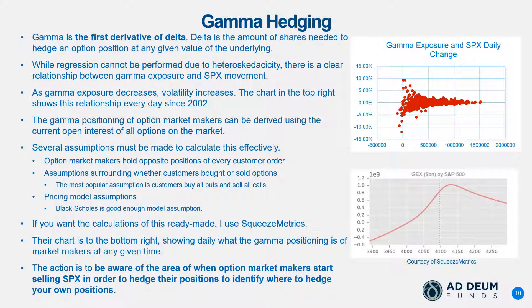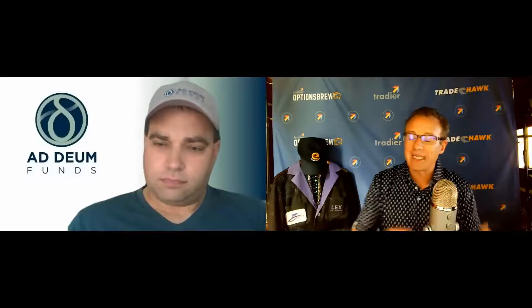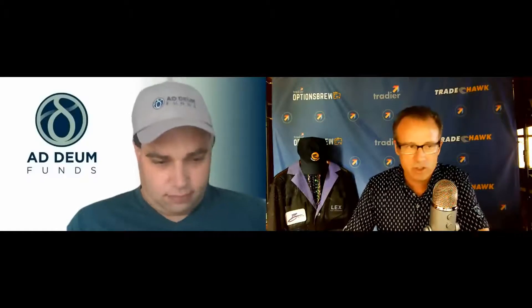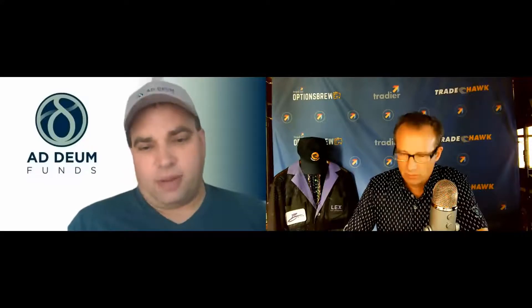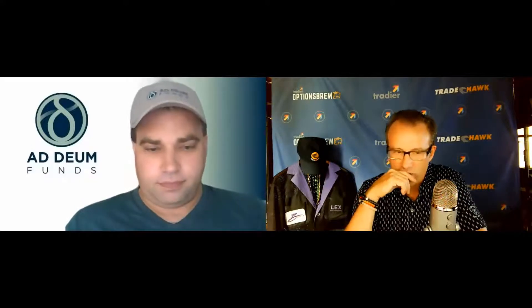If you're long gamma, when the stock goes up you get longer deltas, and when the stock goes down you get shorter — that's a good thing. Conversely, when you're short gamma, when the stock goes up you get shorter deltas and are probably losing money, and when the stock goes down with a short gamma position you are getting longer deltas — also probably losing money, depending on theta and volatility. The price of that convexity is the variance risk premium we discussed last time.